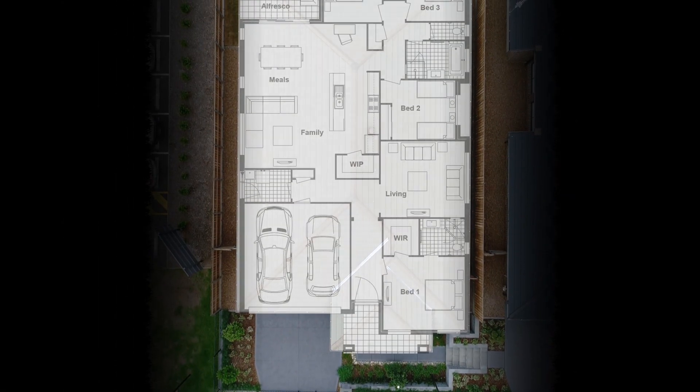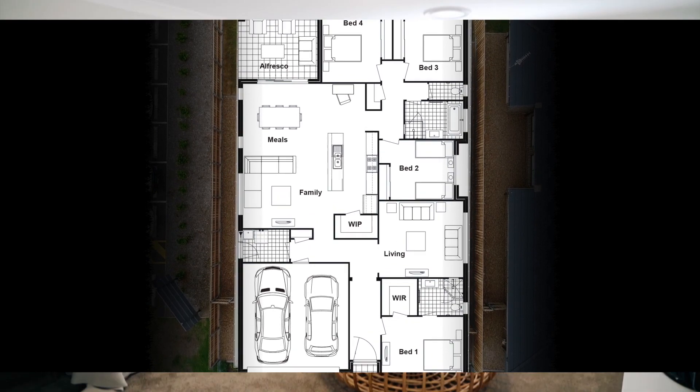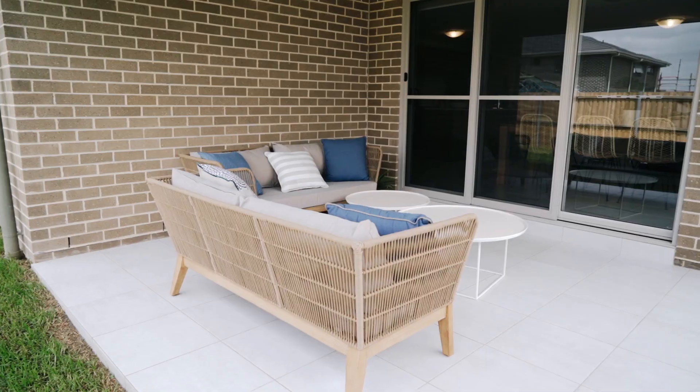The floor plan consists of both formal and informal living areas creating an open space ideal for connected family living. The family room and meals area overlooks the outdoor alfresco — the perfect indoor-outdoor combination.